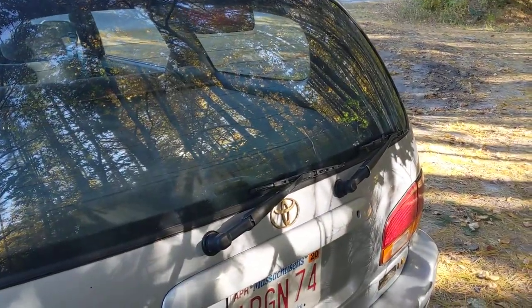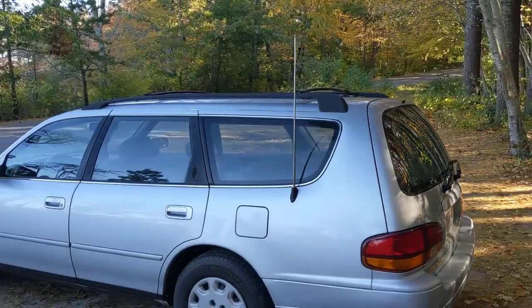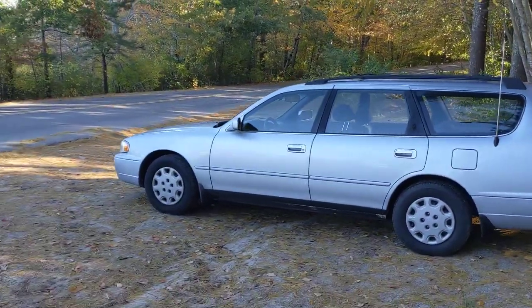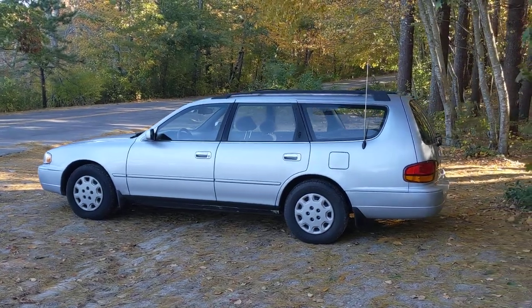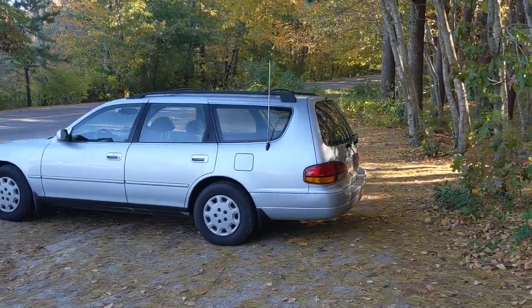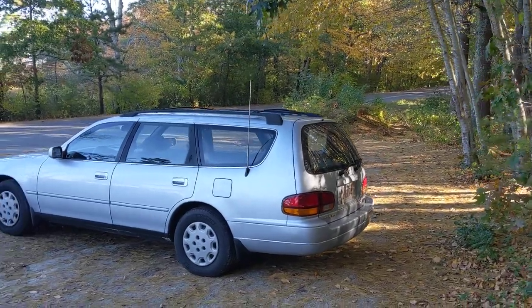It has two wipers in the back — that's always the first thing people point out. I came across this station wagon about a month ago on Facebook Marketplace. It has 190,000 miles.